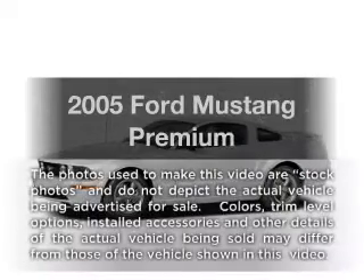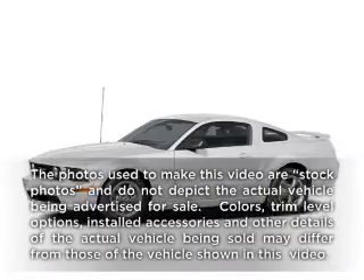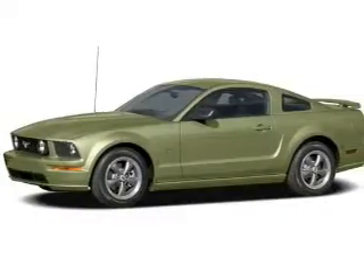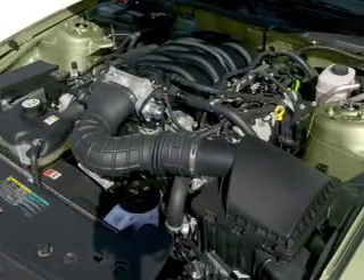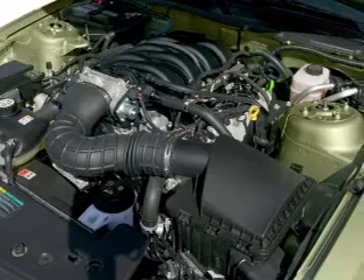Get noticed in this 2005 Ford Mustang. This is the set of wheels you've been looking for, with a solid 6-cylinder engine. The powertrain includes rear wheel drive connected to a manual transmission that will keep you in touch with your vehicle.